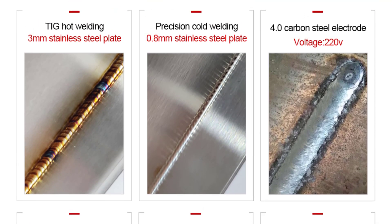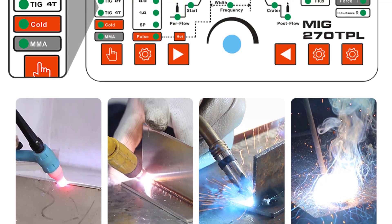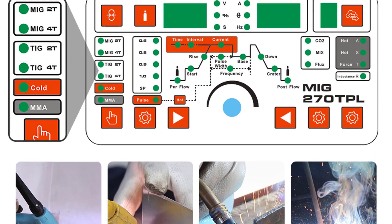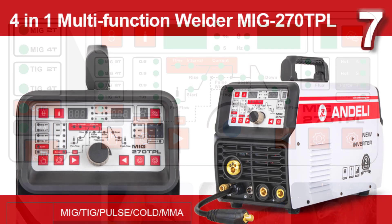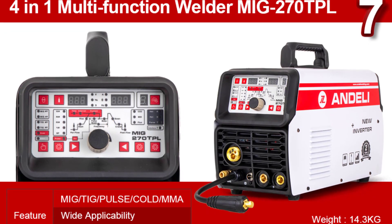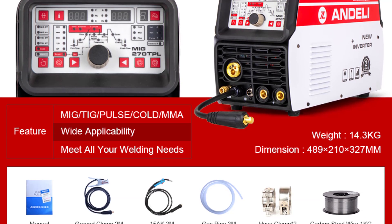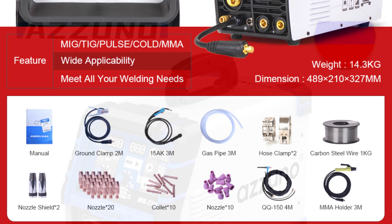The build quality of this welding machine is robust and durable. It feels sturdy, and the compact design makes it easy to transport and store. Despite its 21 kg weight, the machine is surprisingly portable thanks to the convenient handle and compact dimensions of 555×310×385 mm. It's designed to withstand the rigors of regular use, which is essential for those who rely on their welding equipment.